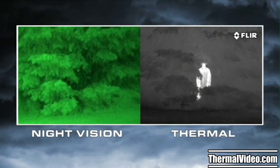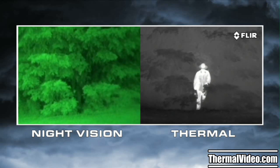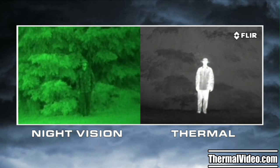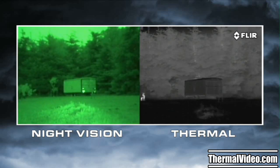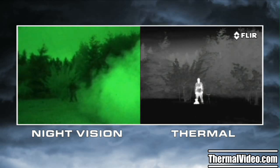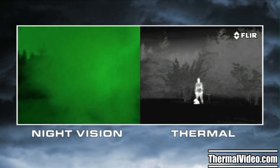Thermal cameras see heat, not light. The more heat an object gives off, the more thermal contrast it generates, and the easier it is to see. Everything on Earth gives off heat, and things like people, animals, and car engines generate lots of heat, so they're easy to see, even through camouflage. Atmospheric conditions like smoke, rain, or fog reflect light, making night vision goggles and scopes even less effective — but thermal cameras see through these obscurants clearly.